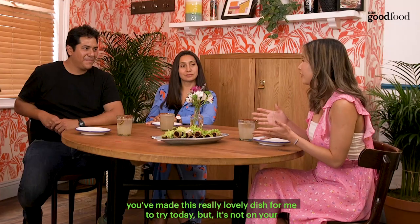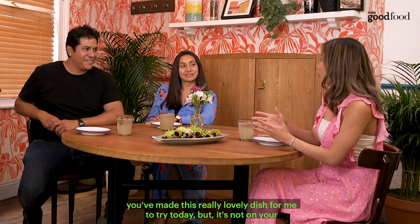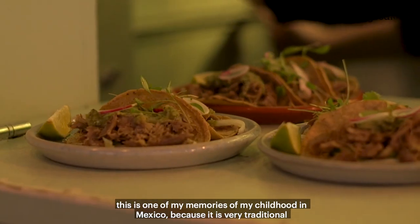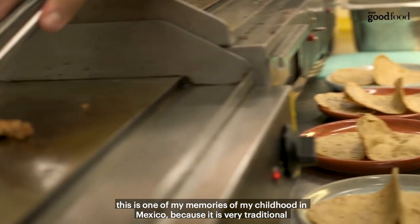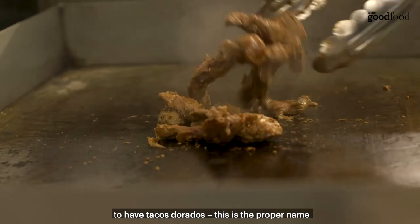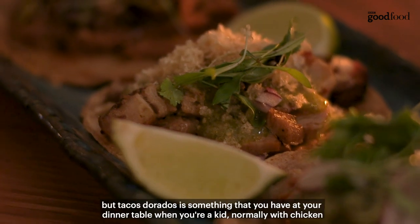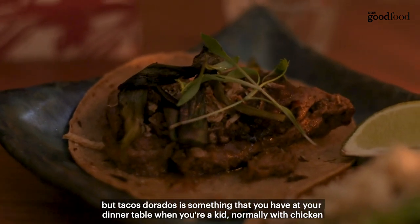So you've made this really lovely dish for me to try today, but it's not on your normal restaurant menu. What inspired you to make this? This is one of my childhood memories from Mexico, because it's very traditional to have tacos dorados — that's the proper name. When you have a bigger, larger tortilla it's called a flauta. Tacos dorados is something you have at your dinner table when you're a kid, normally with chicken.